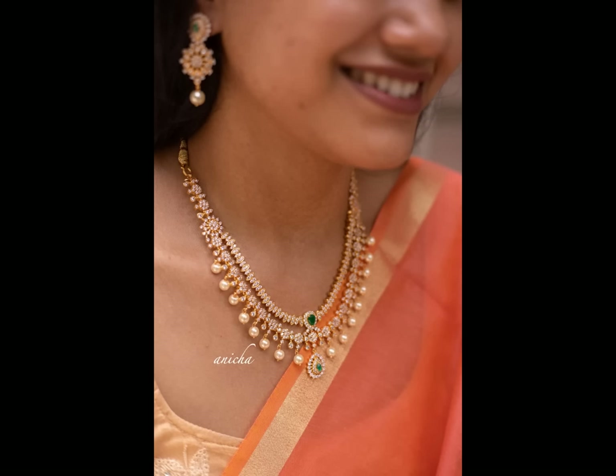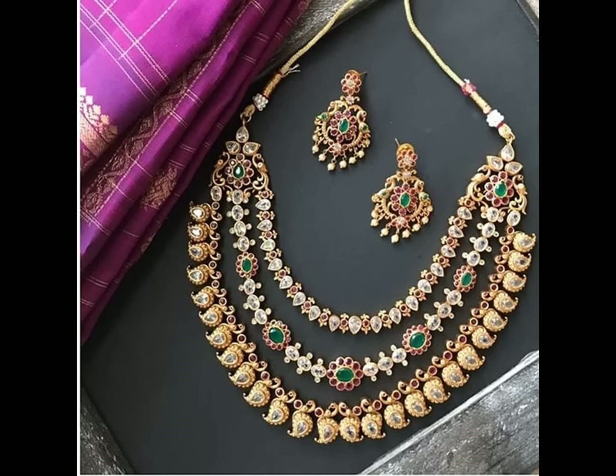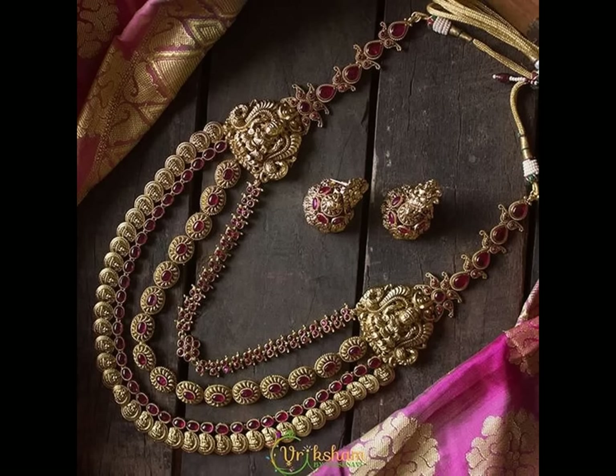Without a perfect necklace on your neck that complements your overall appearance, your outfit feels and looks incomplete. Style up your wardrobe with the gold layered necklace designs if you are not sure what to wear with your outfit.